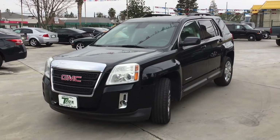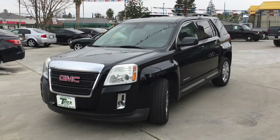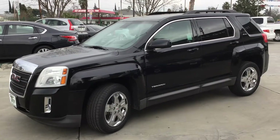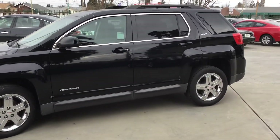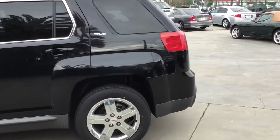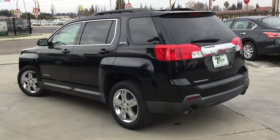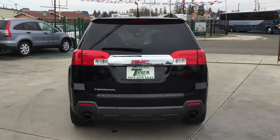Welcome back guys. Got another car for you — or SUV. This is a 2012 GMC Terrain. It is black. The rear windows are tinted. I believe this one is a one owner. It's the SLE. It's a two wheel drive V6.